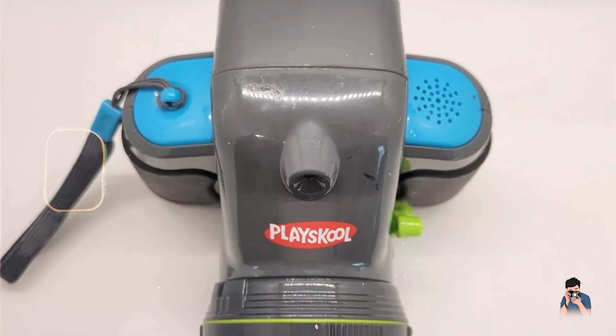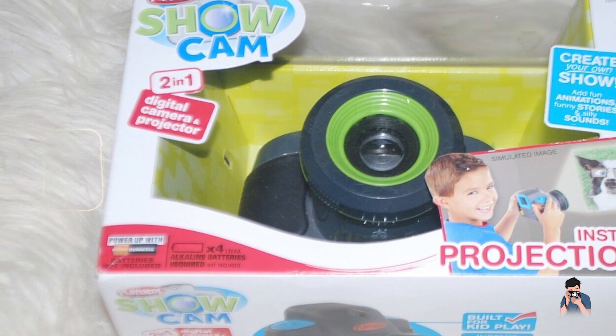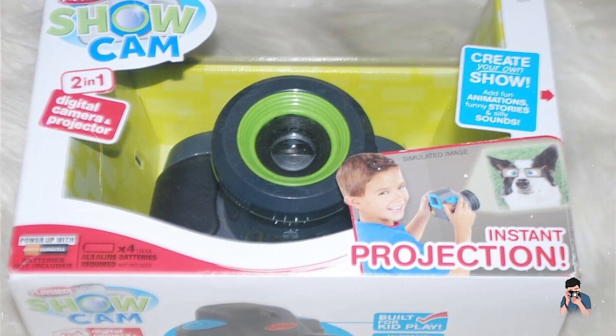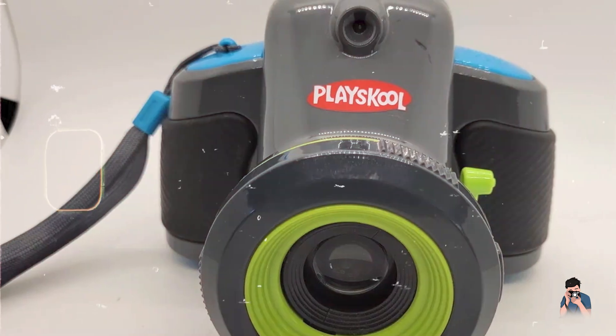Durability: built to withstand playtime, the PlaceCool ShowCam is sturdy and durable. It is made from child-safe materials and can handle occasional bumps and drops. The camera's robust design ensures reliability during active use by young photographers.